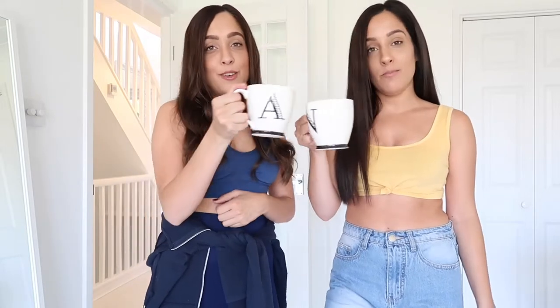If you're new here please subscribe, and if you've been here before then welcome back. Make sure you get a cup of tea or coffee — we're drinking coffee today. So sit back and let's begin.